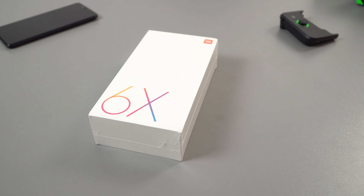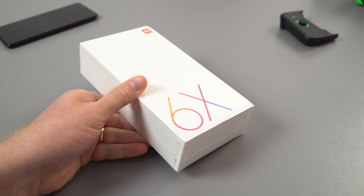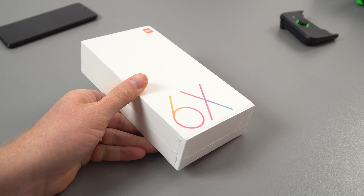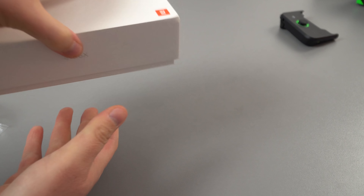I bought this particular model from Aliexpress — the seller is Goldway Hong Kong — and asked them to send it completely factory sealed. If you don't ask them to do this, they will actually open it up and install Google Play for you. Let's get this unboxed.